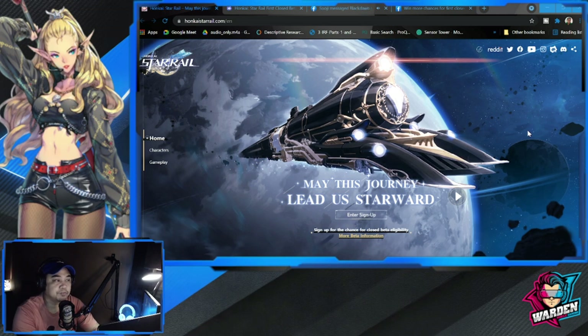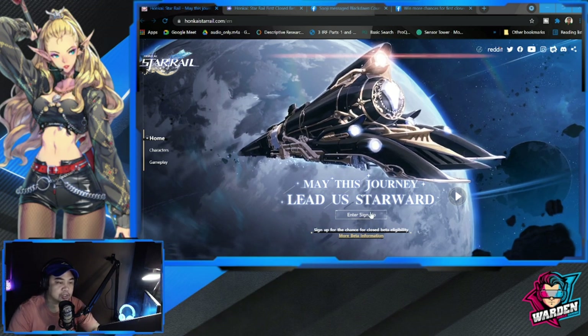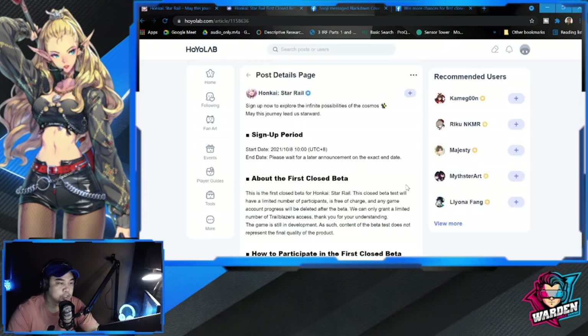We are here at the website for Honkai Star Rail. I'm actually having difficulty pronouncing the title of this game. Anyway, you can actually do your sign up here. For more information, let's go to this post — the sign up period and more details are available here.